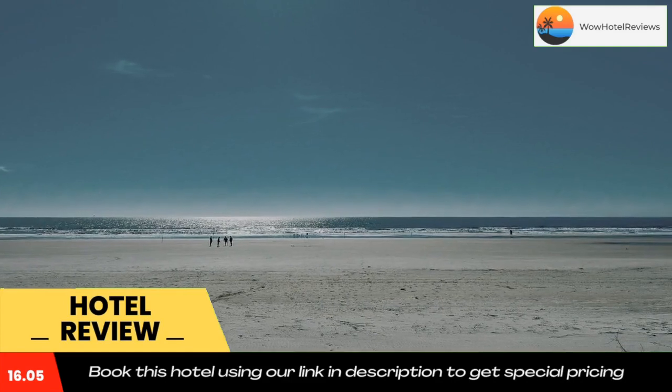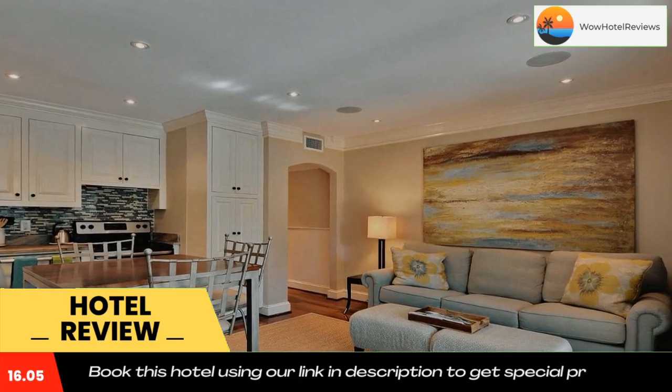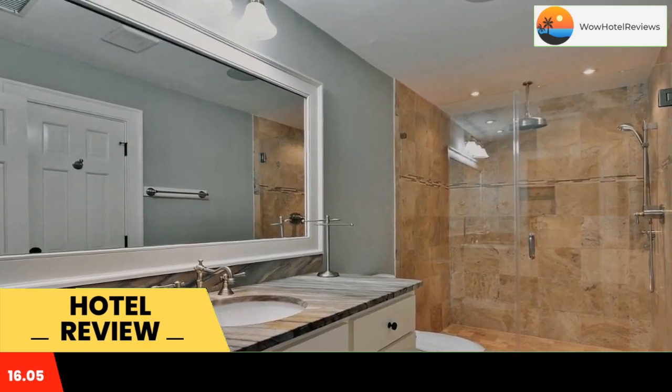Featuring an ATM, this property also provides guests with a playground. The rooms come with a patio. The rooms at the hotel come with air conditioning and a seating area.